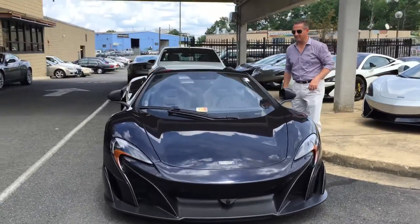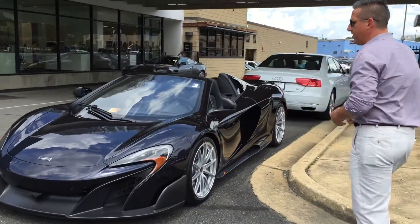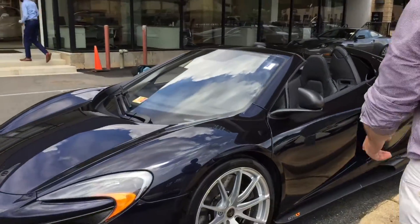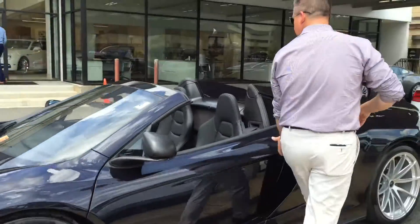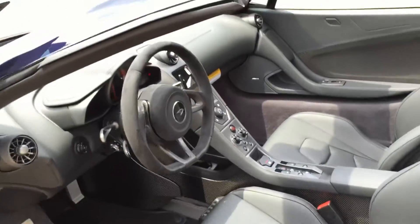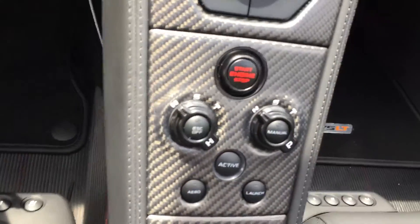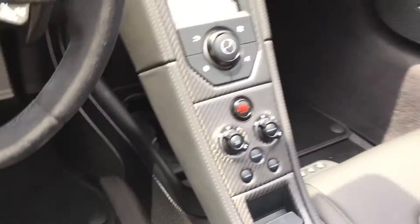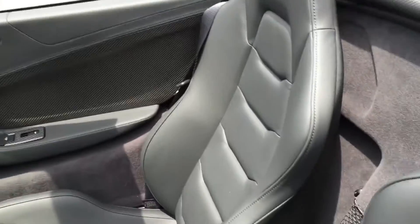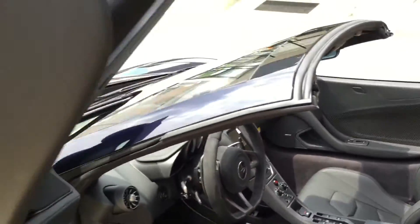What color is it, Ron? Black Sapphire with black interior, carbon fiber finish, black brake calipers, MSO options, carbon fiber interior. I think these are special too, right? The dials? Yes, the buttons are part of the MSO. And carbon fiber door inlays? Yep, touring seats, heated and electric. Very nice. Very comfortable.